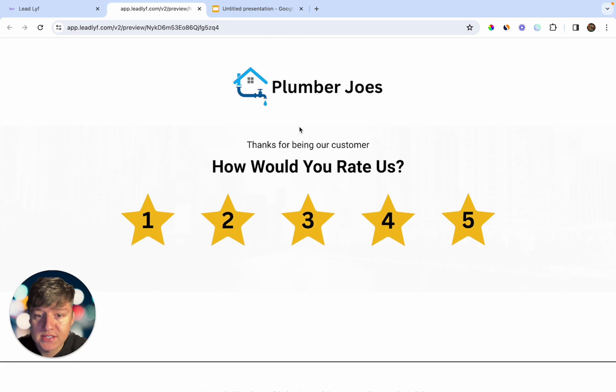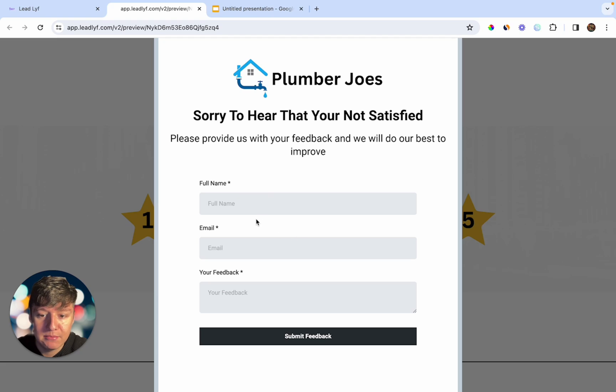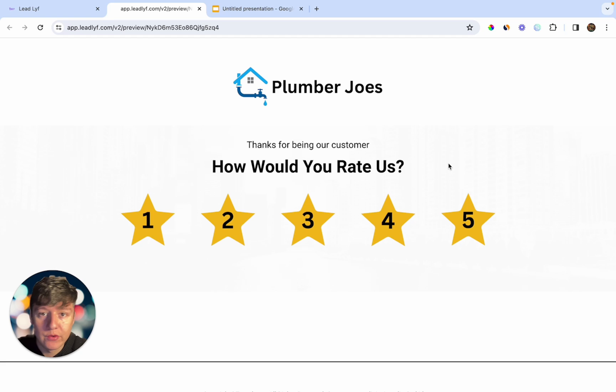These messages will take your client's customers to a landing page. If they click four or five stars they'll be taken to your client's Google My Business listing to leave a review. If they click one, two, or three, a form will pop up where the customer can fill out their name, email, and write their feedback and submit it — that way if they want to leave a negative review your client won't be punished permanently. Instead, your client can see the feedback and quickly improve whatever they need to. By doing this you can get your client 30 to 100 new Google reviews just by launching one simple campaign.